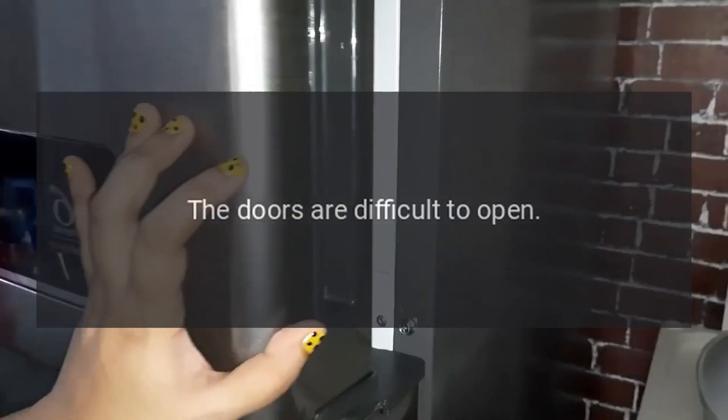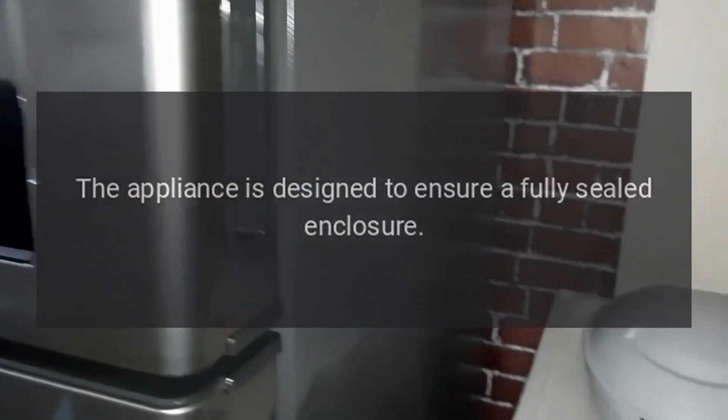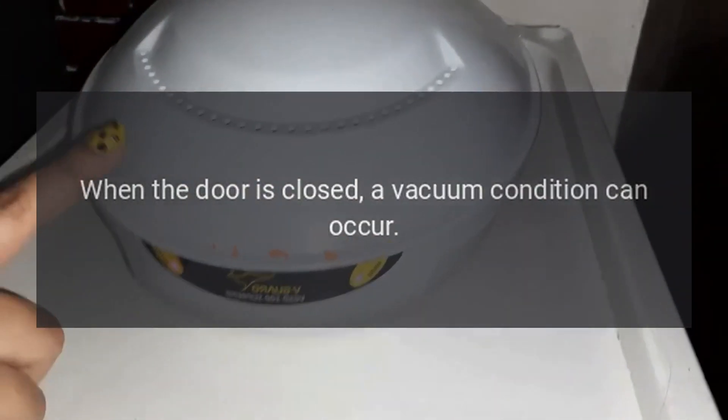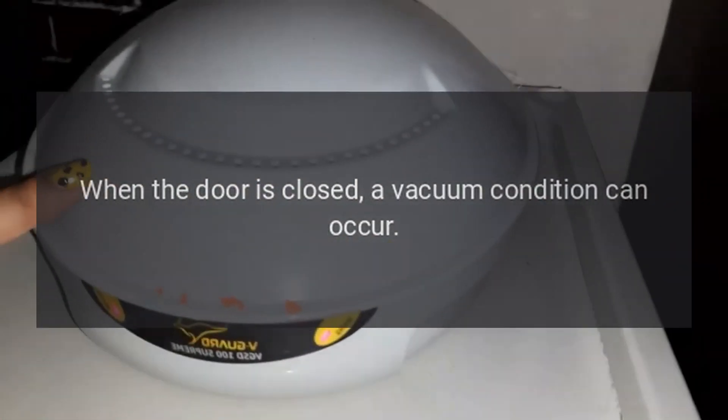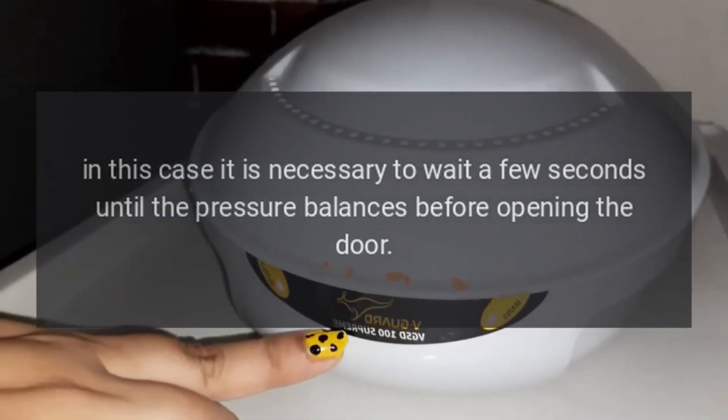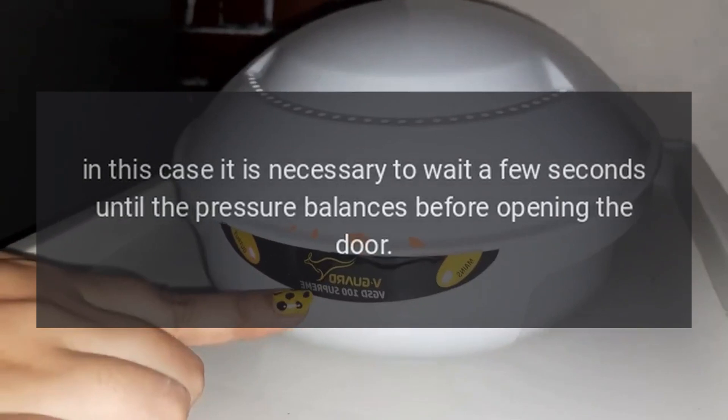If the doors are difficult to open: The appliance is designed to ensure a fully sealed enclosure. When the door is closed, a vacuum condition can occur. In this case, it is necessary to wait a few seconds until the pressure balances before opening the door.